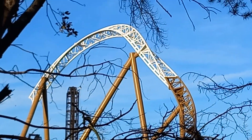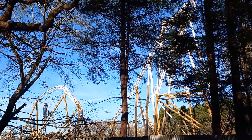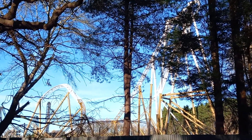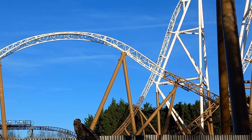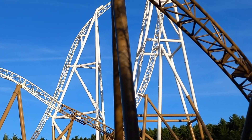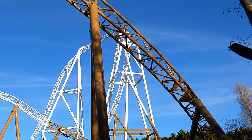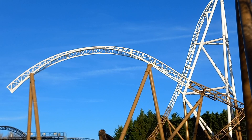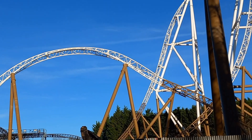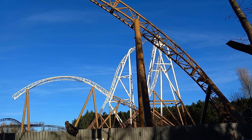Once you've been on the Splash Down, you come around here and it goes into the brake run. Leaves are coming down quite often now because it's coming towards winter, and you can see Hyperia around there — the inversion. Just look at that. This is some skyline we're getting now. This bit has impressed so many of us so far — absolutely pleased with it.